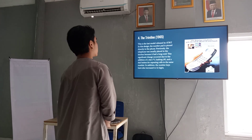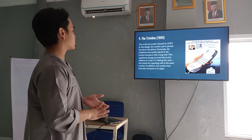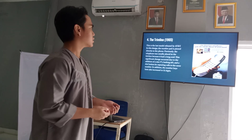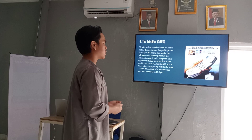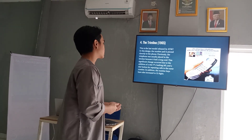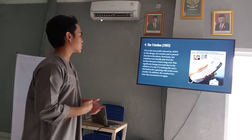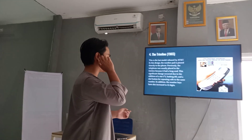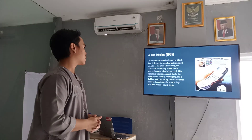Next, the Trim Line. This is the last model released by AT&T. In this design, the number pad has been integrated with the effective phone. Previously, the telephone was simply placed in the kitchen because it had a long cord. A significant change occurred with the addition of the star and hashtag button, and the dial button for repeating calls to the same number.